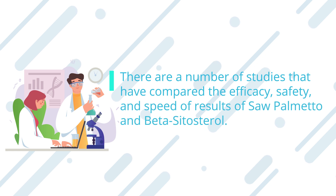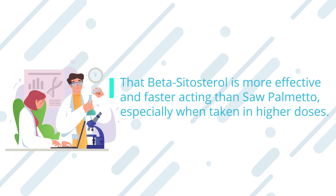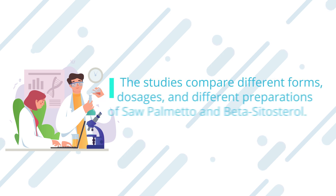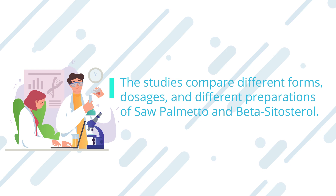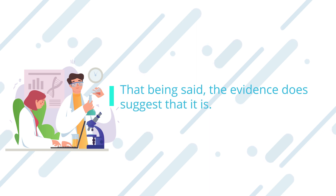There are a number of studies that have compared the efficacy, safety, and speed of results of saw palmetto and beta-sitosterol. While both improve urinary symptoms and prostate function, the evidence suggests that beta-sitosterol is more effective and faster-acting than saw palmetto, especially when taken in higher doses. However, one caveat is that there is a lack of standardization across these studies — they compare different forms, dosages, and preparations — making it hard to state conclusively that beta-sitosterol is superior. That being said, the evidence does suggest that it is.